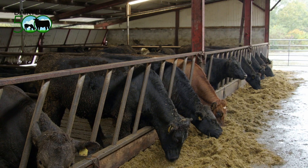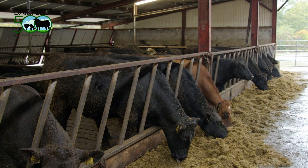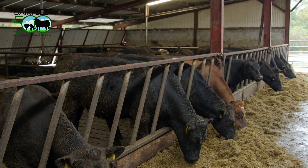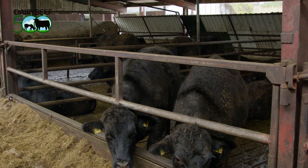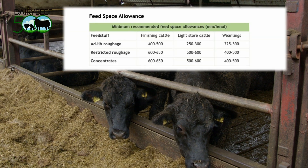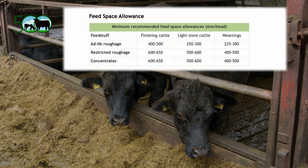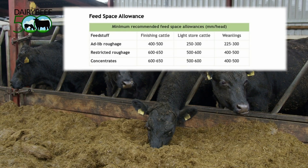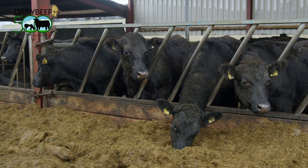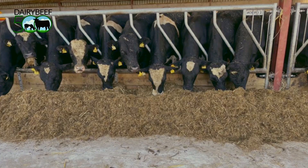Feed space for cattle should never be compromised in any situation. Farmers need to ensure that weanlings have at least one and a half feet per head of feed space, while finishing cattle require over two feet per head. In a typical 4.8 meter slatted shed, this will equate to approximately ten weanlings or eight finishing cattle along the front of the bay of the shed.